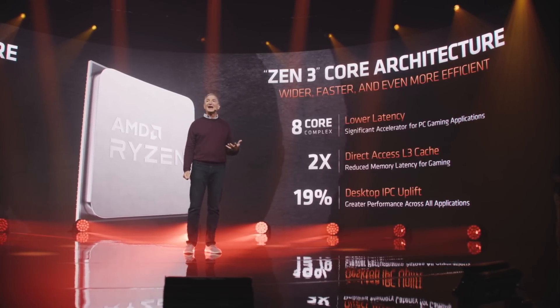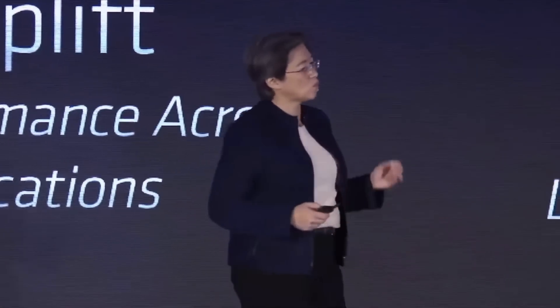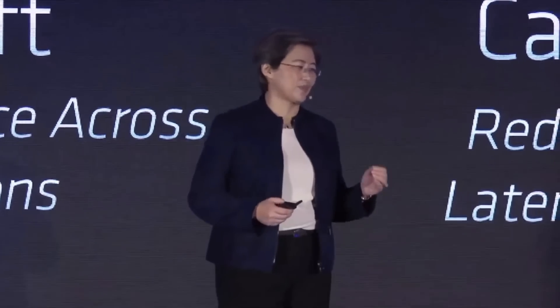That's a huge uplift, and IPC is important because, as Dr. Lisa Su said, every percent counts. The reason it counts is because IPC lifts all boats — all applications improve with IPC, whether you're talking about gaming or heavily threaded applications and so on. But IPC, as Lisa said, is not everything. It bumps everything up, but what if you could change one part of the CPU and that would only bump one type of workload — like gaming, for example?